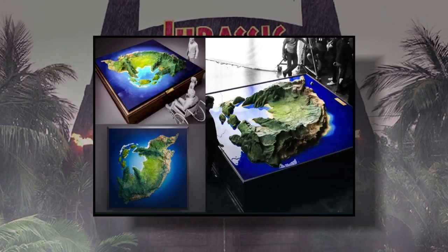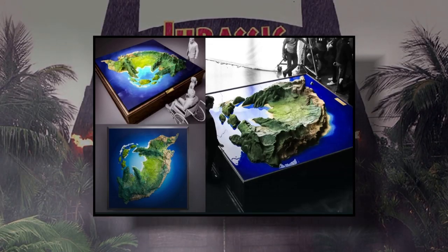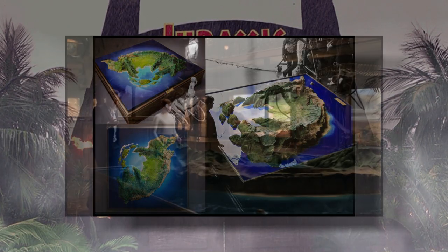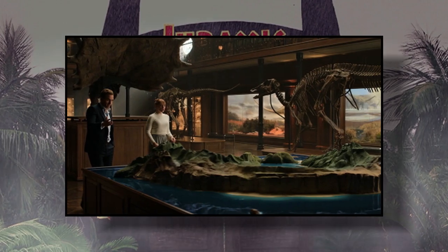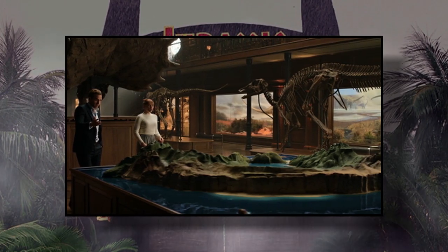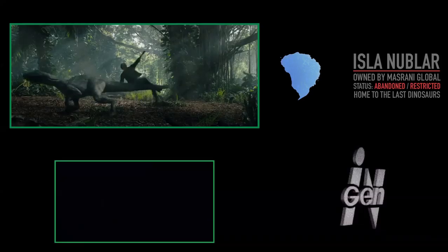If we take a look at this island, we can see that it looks radically different from any other island we've seen before in the Jurassic Park movie canon. The characters comment on how this piece of land is fully self-sustaining and protected by natural barriers that will prevent any tourists from getting in,